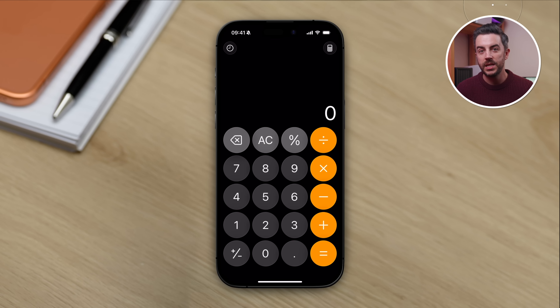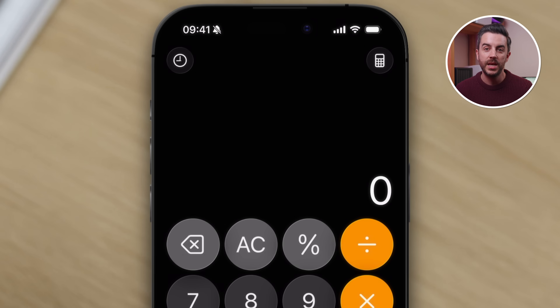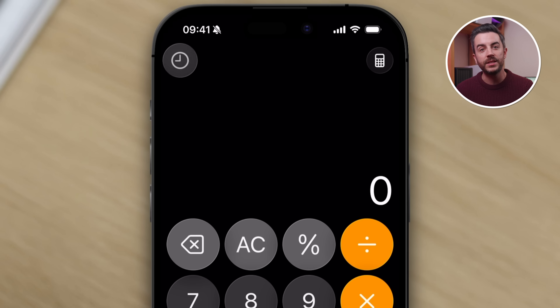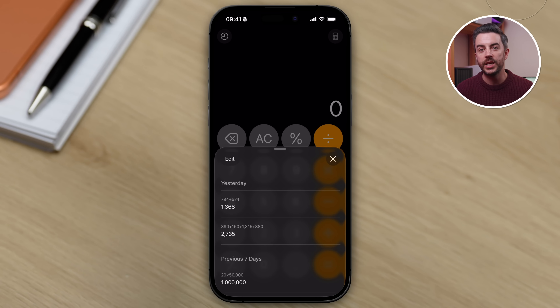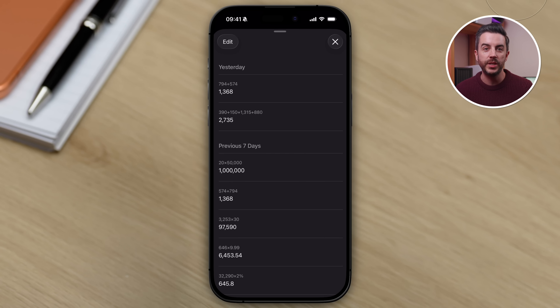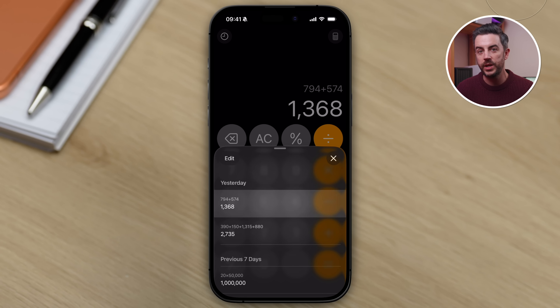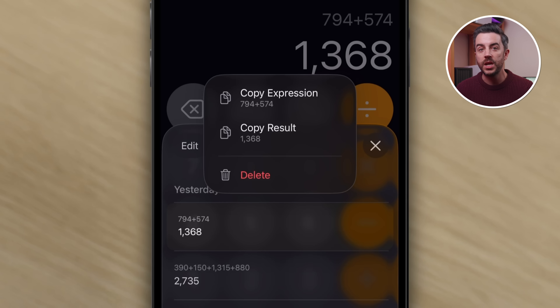The other complaint I hear is that after doing a calculation, people leave the app to do something else, and when they come back the calculation has disappeared and they think they have to start all over again. But there's a history button in the top left of the calculator — the little clock icon. If you tap that, you can see your recent calculation history. You can tap any calculation to bring it straight back into the calculator, or long press on a calculation to either copy just the result or copy the entire expression.